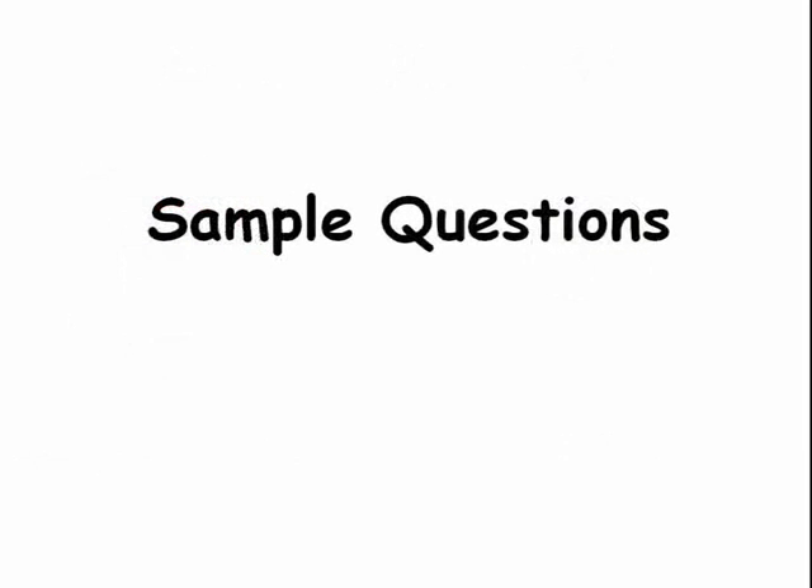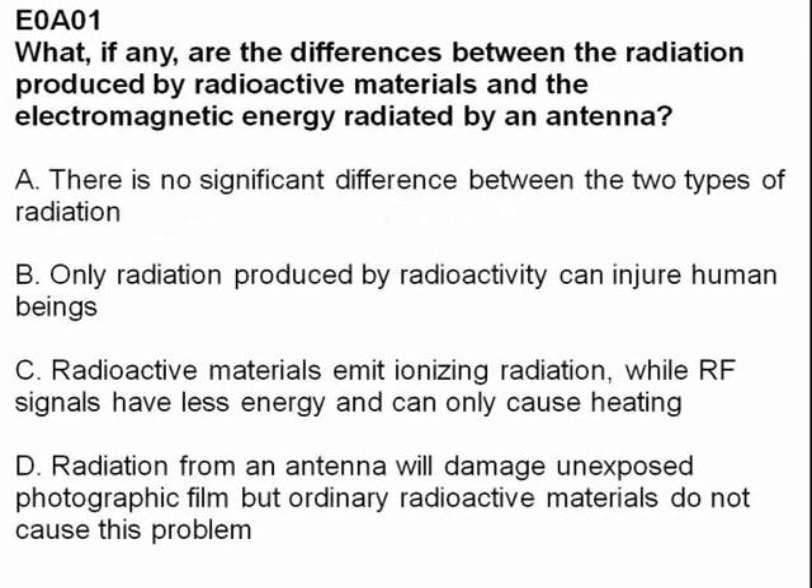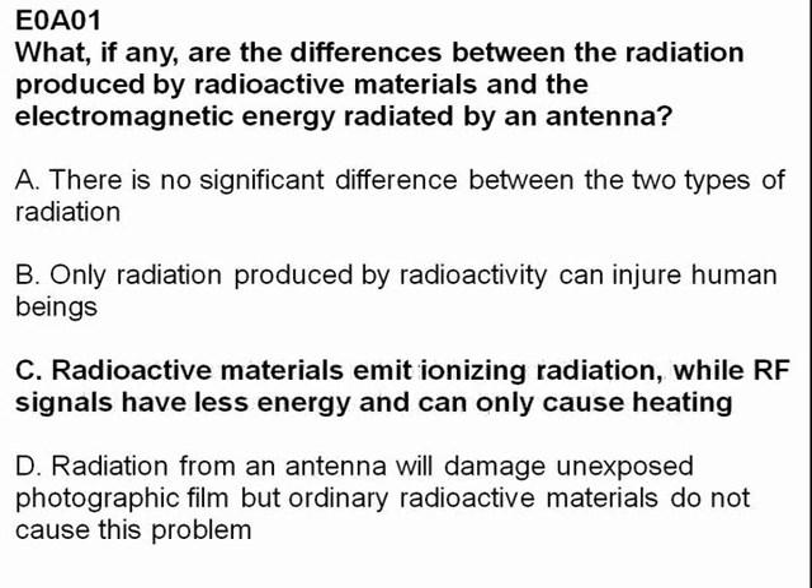Here are some sample questions. What, if any, are the differences between the radiation produced by radioactive materials and the electromagnetic energy radiated by an antenna? The answer is C: radioactive materials emit ionizing radiation, while RF signals have less energy and can only cause heating.